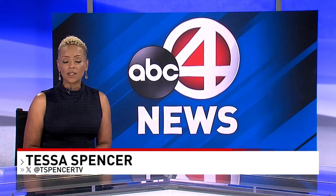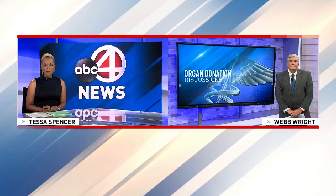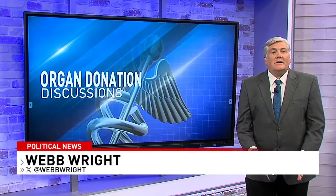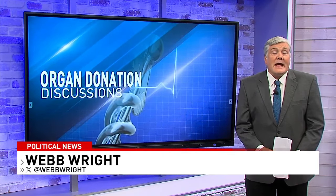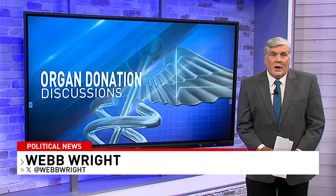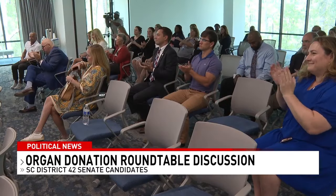Local organ donation group We Share Hope South Carolina held a roundtable with candidates for the District 42 State Senate seat, focusing on overcoming hurdles surrounding organ, eye, and tissue donations in the state. State House Reps J.A. Moore and Dion Teter, both candidates for the seat, attended the event. According to We Share Hope South Carolina, more than 1,600 South Carolinians are on the national transplant waiting list, and more than 67% of those patients are from multicultural communities. Both candidates believe there are significant financial hurdles in these communities, and say those could be addressed legislatively. But the bigger battle includes fighting longstanding misconceptions regarding organ donation in these same communities.